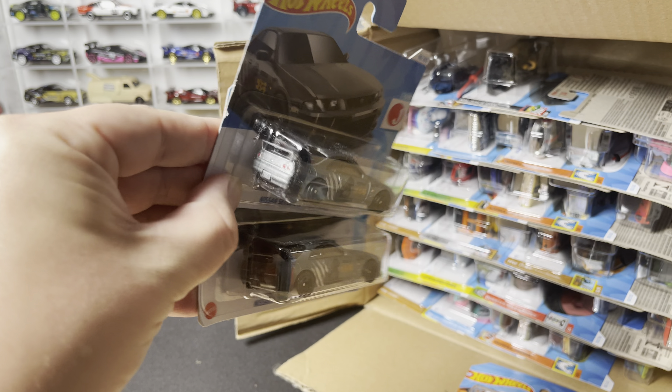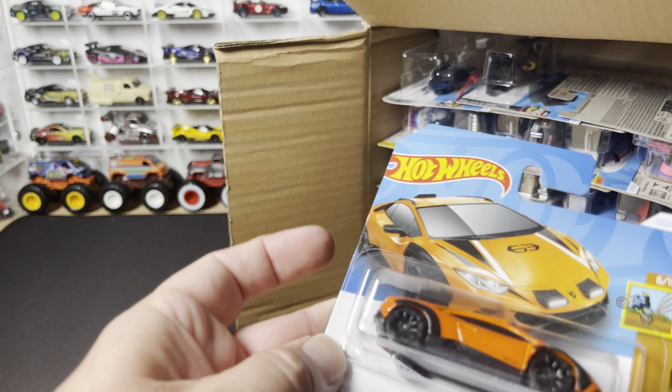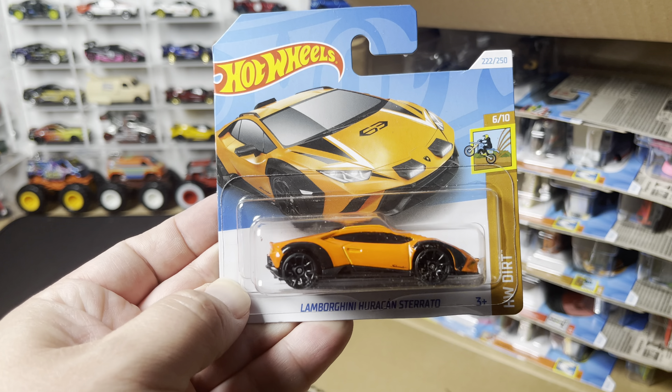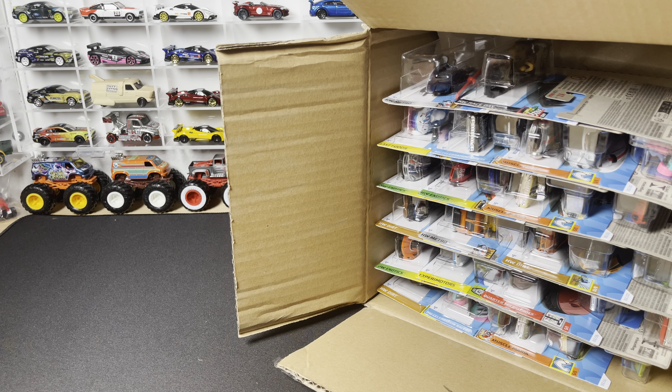So we have the Skylines here — very nice. You saw those in the P case — sorry, the N case — just like the Lamborghini Huracan Sterrato. That's a new model we saw in the N case as well.